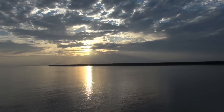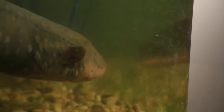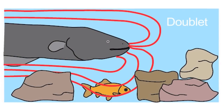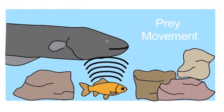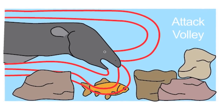Put yourself in the eel's place in the Amazon where it would actually live. If they're searching for things hidden among rocks or in plants, having this ability to cause involuntary motion would be very useful — a way to reveal prey to them while they're hunting. They give off a pair of these high voltage pulses, basically what you could call a doublet, and that is the perfect stimulus to cause a massive whole-body twitch. That twitch is the cue to give away the position of the prey item to the eel, which is very sensitive to slight water movements, so it'll attack a very slight water movement.